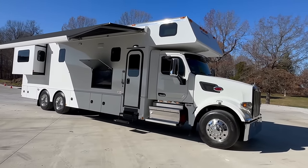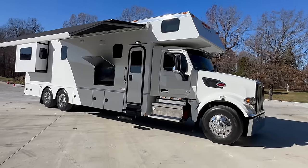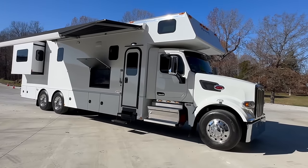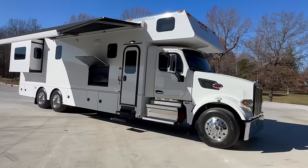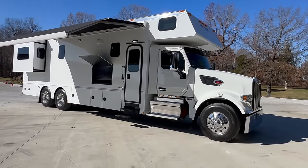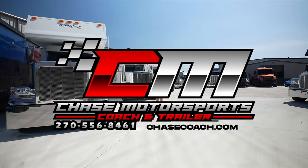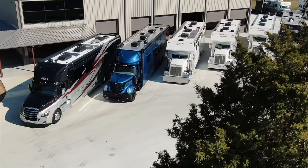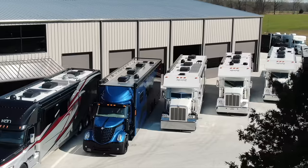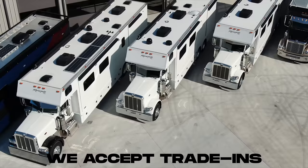Let me pop open the storage boxes and we'll breeze through those, then we'll make our way into the interior. I appreciate you watching — please hit the subscribe button. Share our channel with a friend. If you know anyone in the market interested in buying a coach like this or if they have one for sale, I also buy. Dylan Thompson, Chase Motorsports Coach and Trailer Sales, Paducah, Kentucky. If you're in the market for a like-new pre-owned motorhome or trailer, give us a call today or check us out at chasecoach.com. Financing available, we deliver nationwide, and we accept trade-ins.